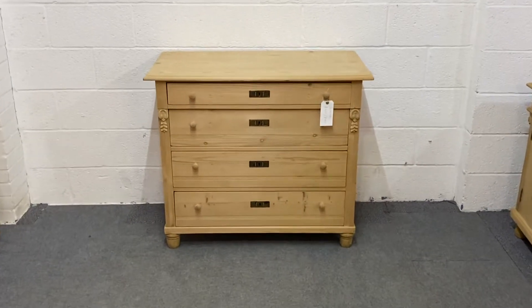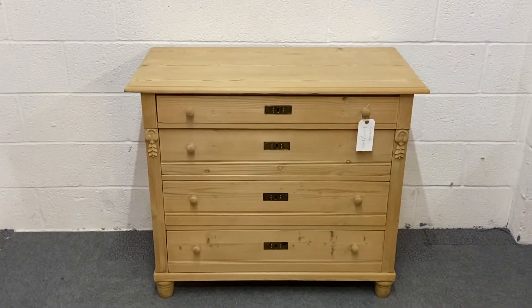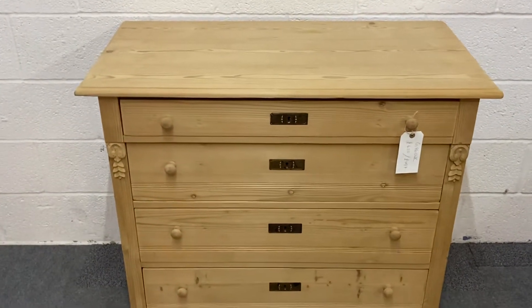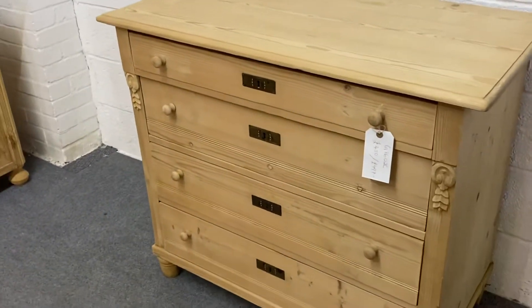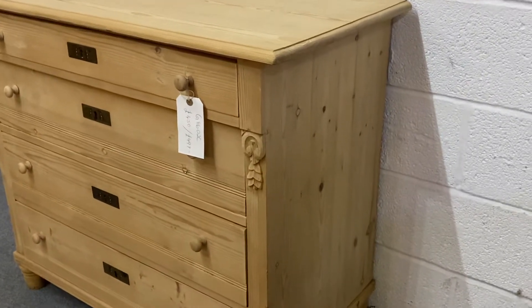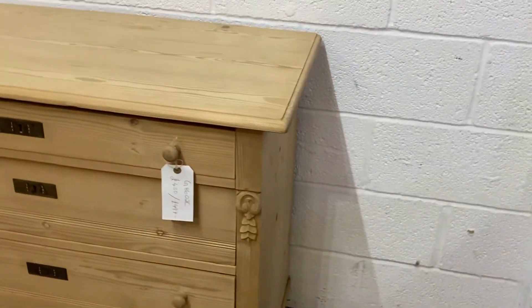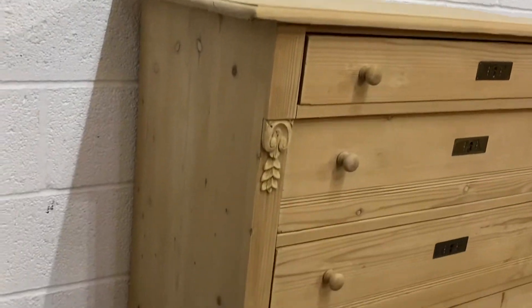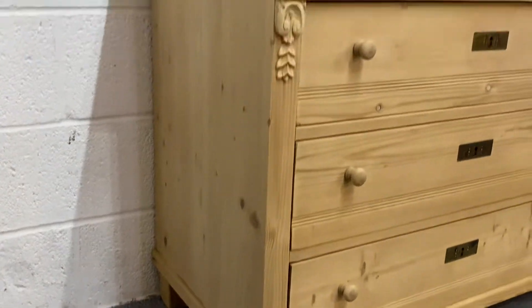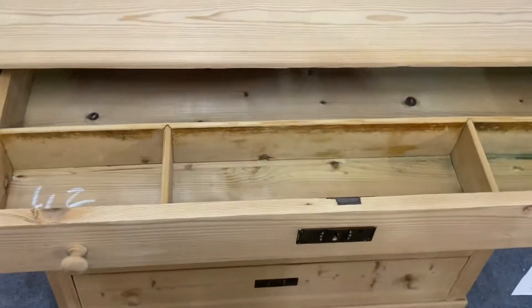This is a very nice 1920s old pine chest of drawers with four drawers. Some nice detail on the front. The drawer at the top does have some small compartments at the front.